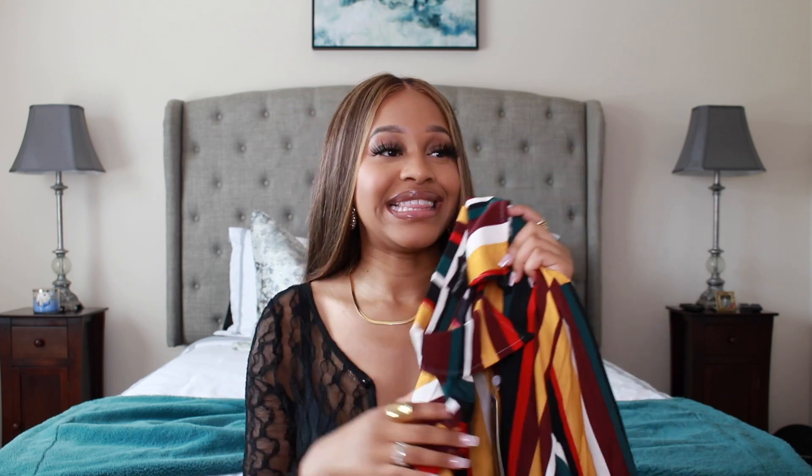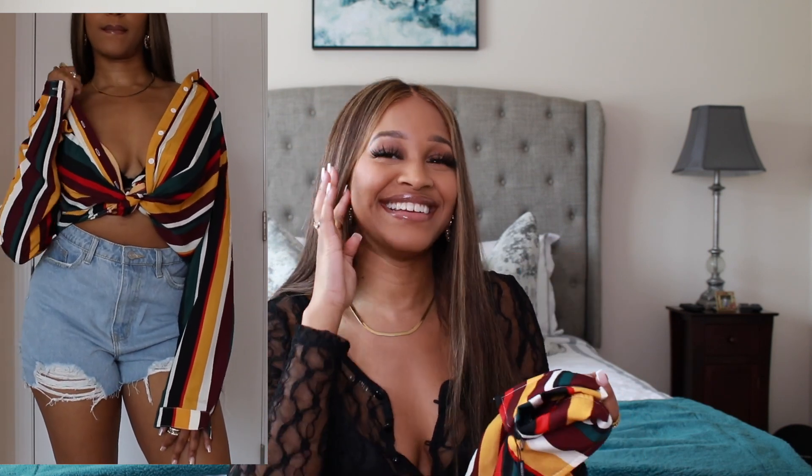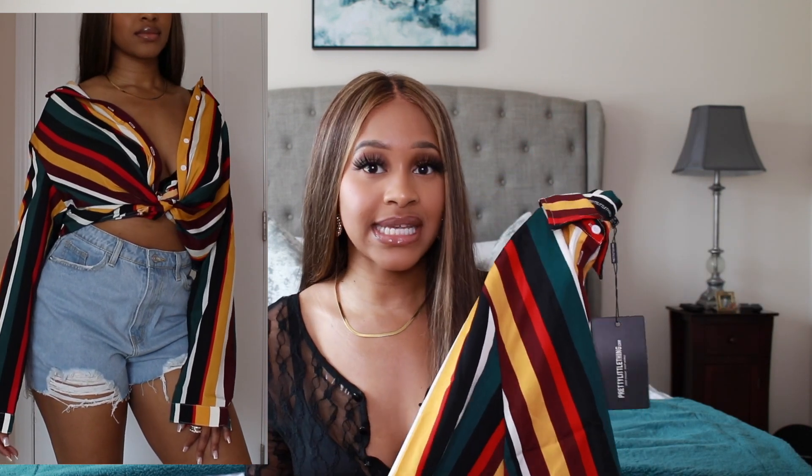The next top I got I am so excited about — I've seen it on Pretty Little Thing's website for a while and never bought it. It's this multi-colored button-down that gives very much 90s vibes. It's colorful but it's a button-down, giving a throwback vibe. I love this top. It's called the Multi-Stripe Shirt. I got this in my usual size six because I wanted it to fit just a tad bit oversized — not too tight but not too big — so I can tuck it into bottoms if I want.